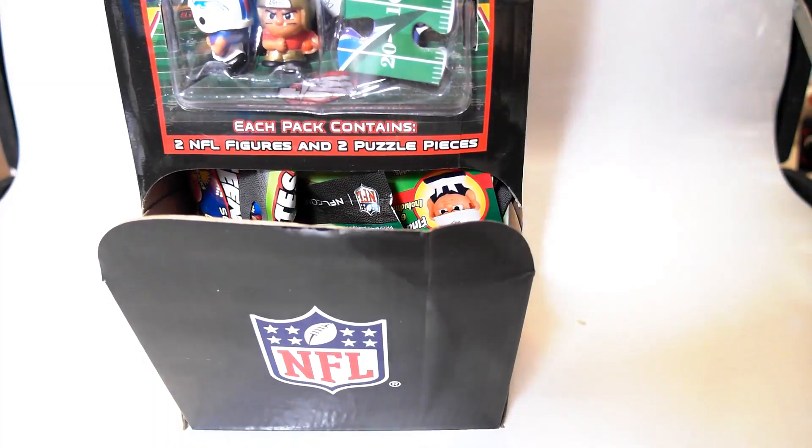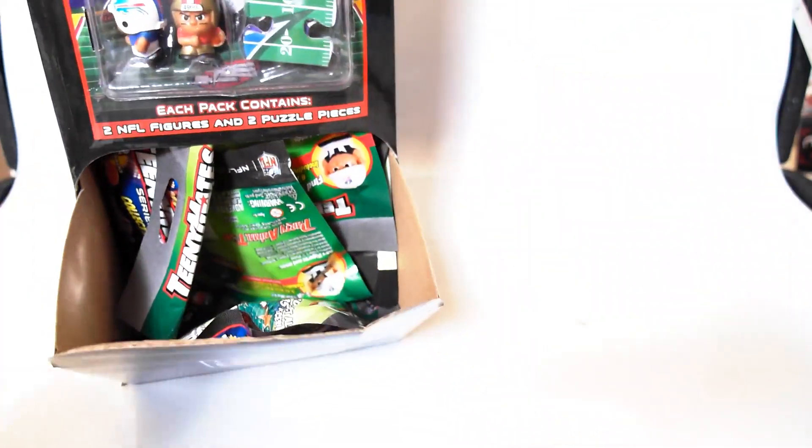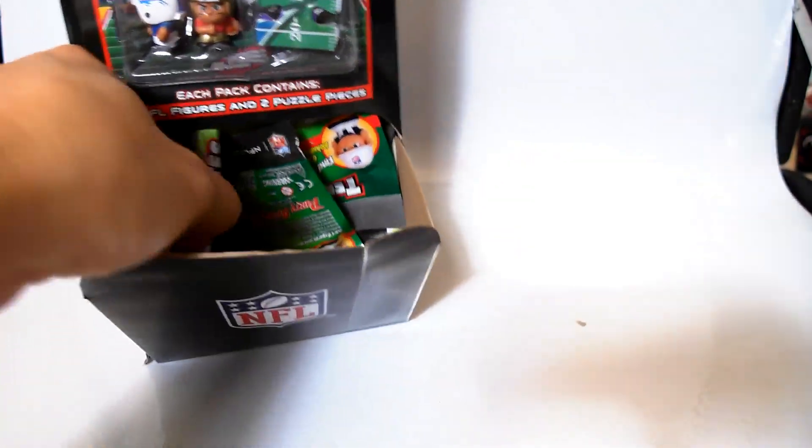Before I could only buy a few packs because they were just too expensive and I just didn't really want to spend that much money. Now I bought a whole bunch. So let's stop the talking and start cracking.